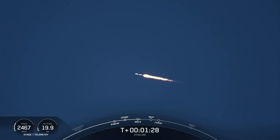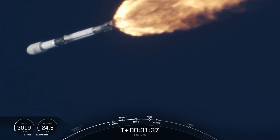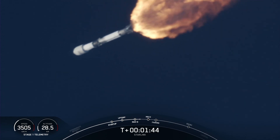We're about a minute away from main engine cutoff, stage separation, and SES-1, which will all happen in quick succession. There we heard the callout for MVAC chill, indicating that the second stage engine — the MVAC, or Merlin vacuum engine — is preparing for its ignition.